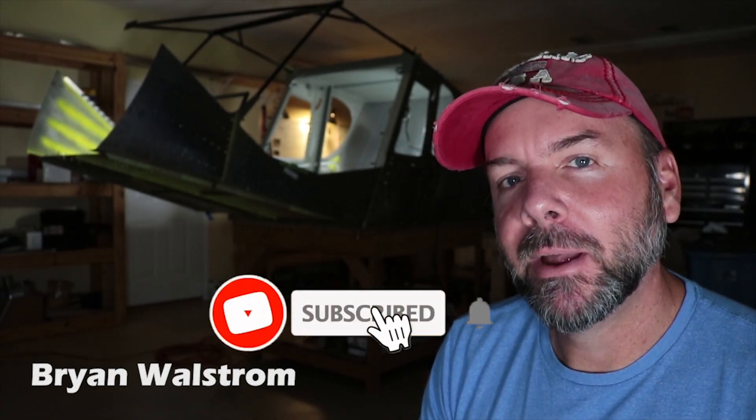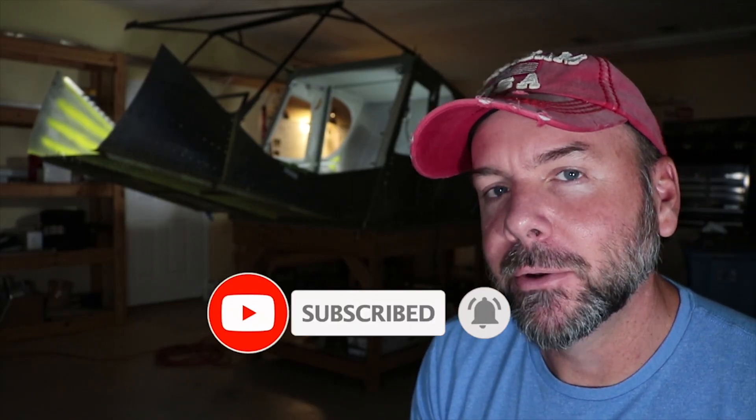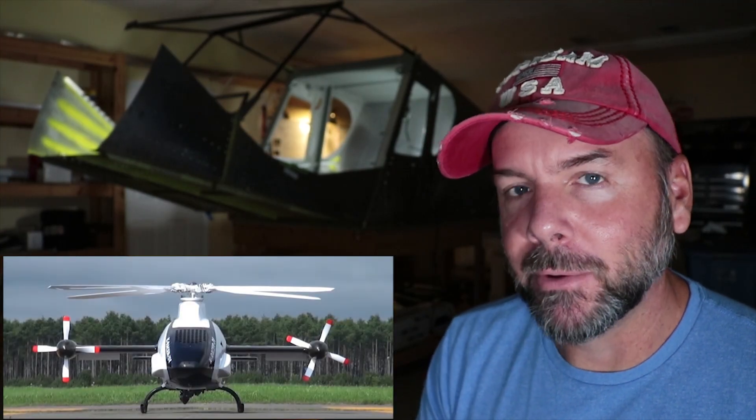Hey everyone and welcome to the experimental aircraft channel. I'm Brian. The other day I was clicking around on the internet and came across this really awesome helicopter, and I thought I'd share it with you. It's called the K-Racer.